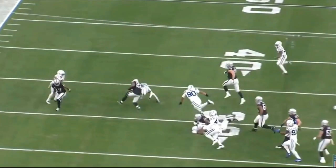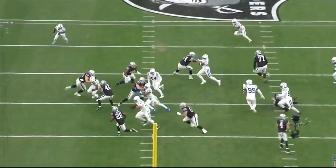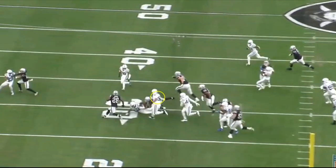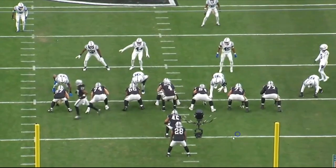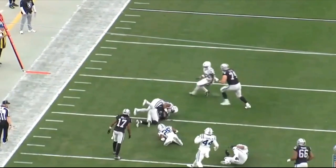Here's the thing with this play: if Colton Miller blocks 58, or just lets 58 go — I'm not sure if 58 is even his guy — and then gets up to the next level, imagine if Miller picks up 58 and then 45 gets up to the safety. There's literally no one else there. The next guy that would be able to tackle Josh Jacobs is blocked. The only other guy is the backside safety. The Raiders are looking at a massive play had Colton Miller just blocked this correctly. Miller's been really, really struggling.